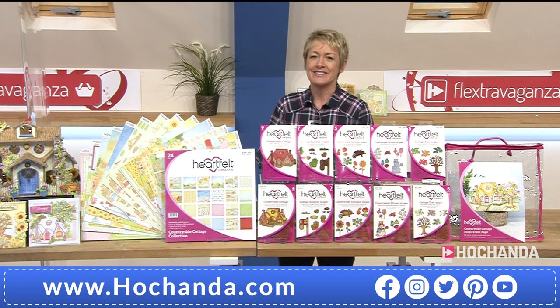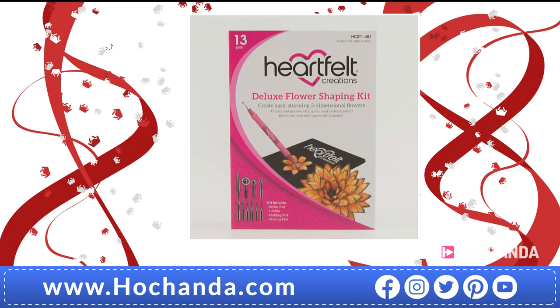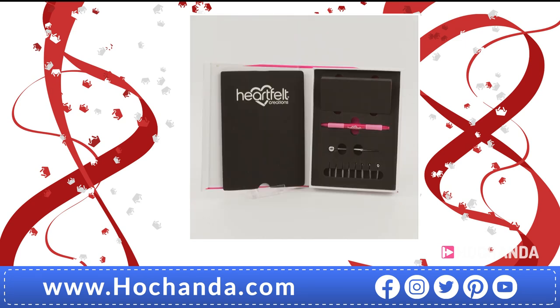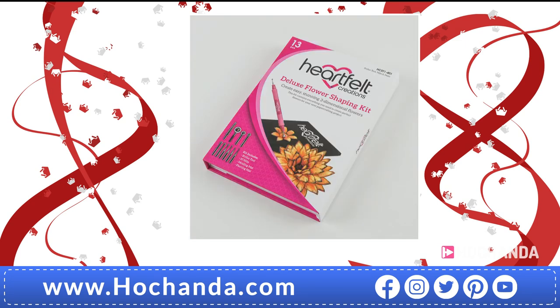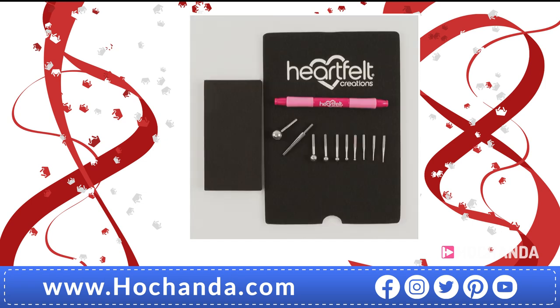Let's have a look at the accessories on the website. The flower shaping kit is fantastic — it gives you the ability to shape and mold your flowers. There are 10 interchangeable tips: a piercer, 1mm, 2mm, 3mm, 4mm, 5mm, 6mm, 8mm, 12mm, and a curler, plus the pad. That's 29.99 and available on Flexi-Buy as part of the Flex Extravaganza event — anything over five pounds can be divided into two payments.